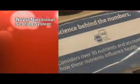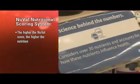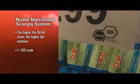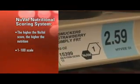The NuVal system is a nutritional scoring system that evaluates the overall nutrition of all food and beverages. What it does is boil down the nutritional value of a product to one single number, on a range of 1 to 100 — 100 being the best and 1 being the lowest.